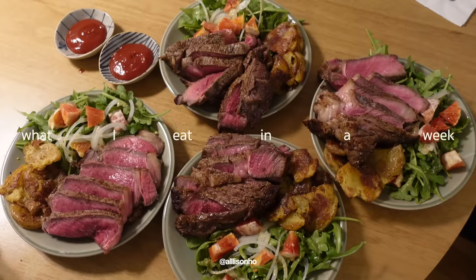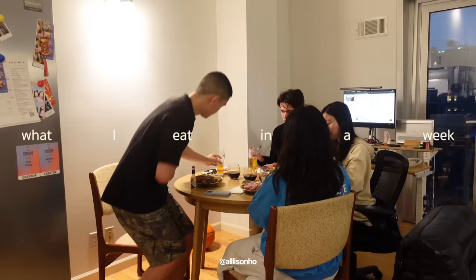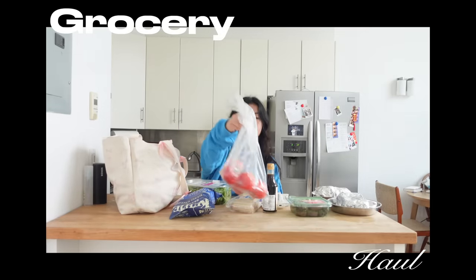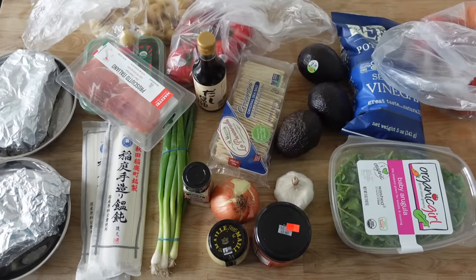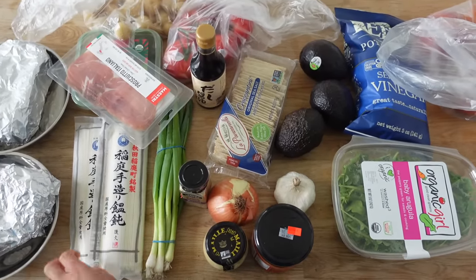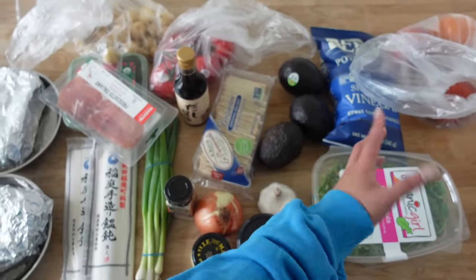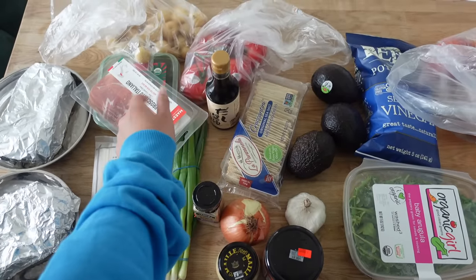Quick little grocery haul for this week. I have some steak defrosting here which my boyfriend's gonna cook. I have some udon noodles, green onion, regular onion, garlic, kimchi, arugula, and salt and vinegar chips for snacks. I got some blood oranges — I don't know if they're in season but I really wanted to eat them with some prosciutto and burrata. And then I got some tomatoes for lunch today and some potatoes for tonight.